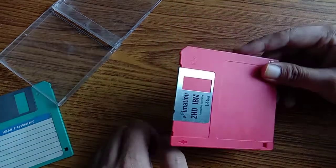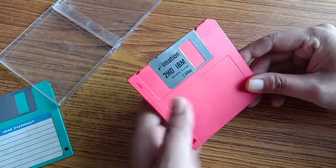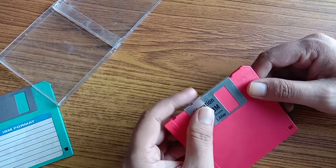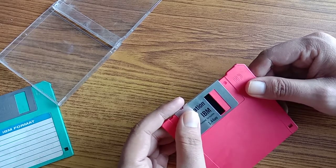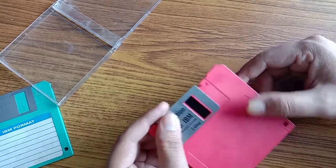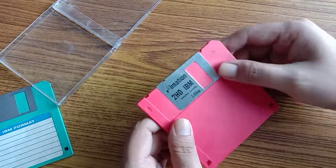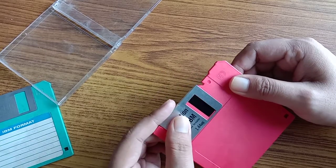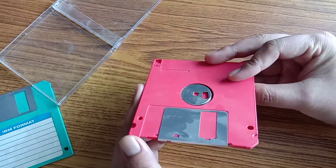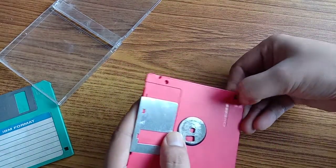We didn't have memory cards or anything like that. So it was the only means, and we could just store 1.44 MB of data in one single floppy disk. If you do like this, you can see the disk inside - a very thin disk. Inside that thin disk the data would be saved. That's how a floppy disk looks like.